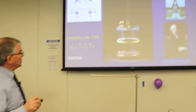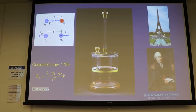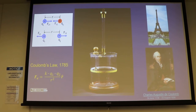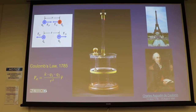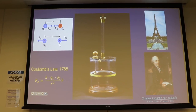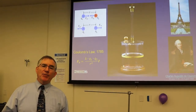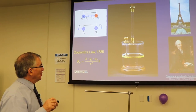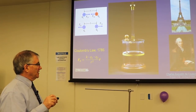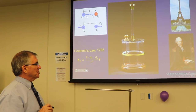Here's what Coulomb did: he put a charge on a small sphere inside a container, then introduced another charge nearby. That would make a suspended barbell twist. He's got a piano wire at the top — a long wire coming down — and when force acted on the little charge, it would rotate and put twist in the wire. By measuring the amount of twist, he could determine how much force was acting on the ball. This is called a torsion pendulum, adapted from a similar experiment measuring gravitational force.